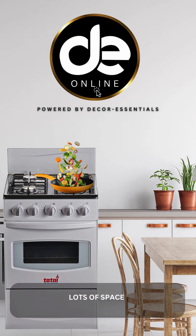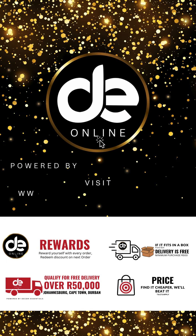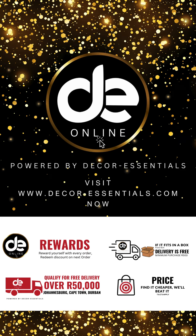Lots of space — cook multiple dishes at once thanks to its roomy cooking surface. Visit www.decoessentials.com now.